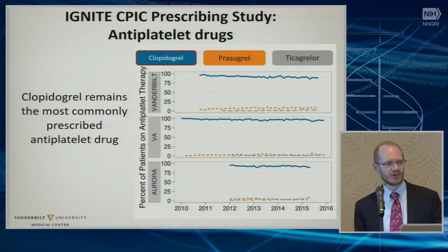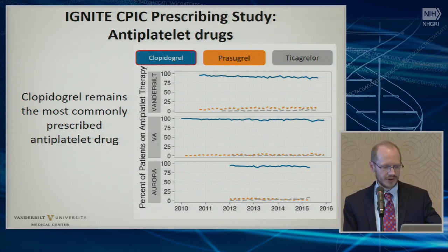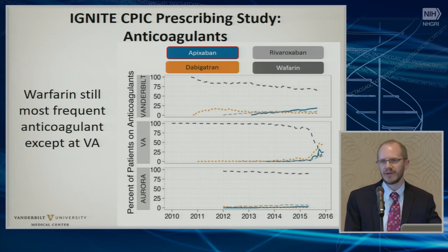These are some initial results looking at antiplatelets. You can see clopidogrel is still the predominant medication used at three of our IGNITE sites — Vanderbilt, the VA, and Aurora — still continuing to use clopidogrel predominantly over prasugrel and ticagrelor. The same thing is seen for warfarin. There is an increased prescription of alternative agents in the case of warfarin especially at the VA, and the VA, as many of you know, has a strongly driven formulary. Their formulary decision was that new starts could use alternative agents off the bat, which they feel is ultimately more effective and cost efficient. But outside of that, at Aurora and Vanderbilt we still see a lot of use for warfarin.